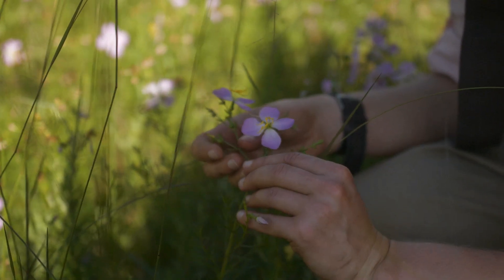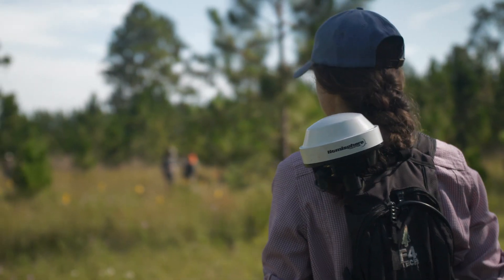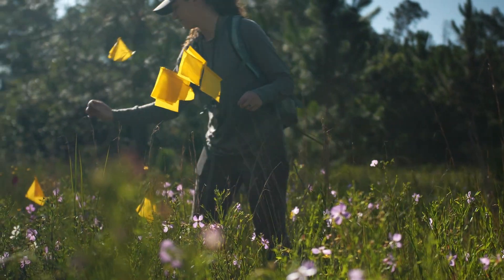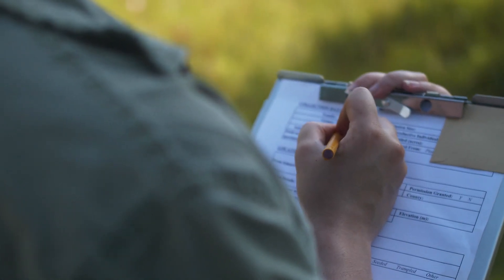So just in our little postage stamp square of Ichauway, we're capturing an incredible amount of biodiversity. The coastal plain in general is known as a biodiversity hotspot, so if you're into plants it makes it a really incredible and interesting place to work. We're always finding new species — just last week we added a new species to the Ichauway herbarium, bringing us up to 1113 plant species that we've documented.